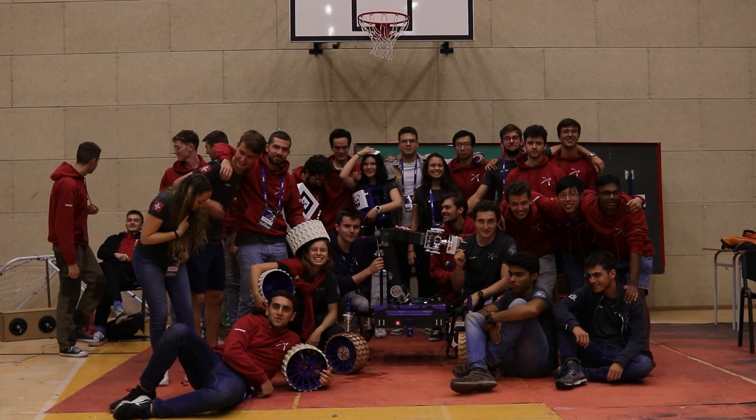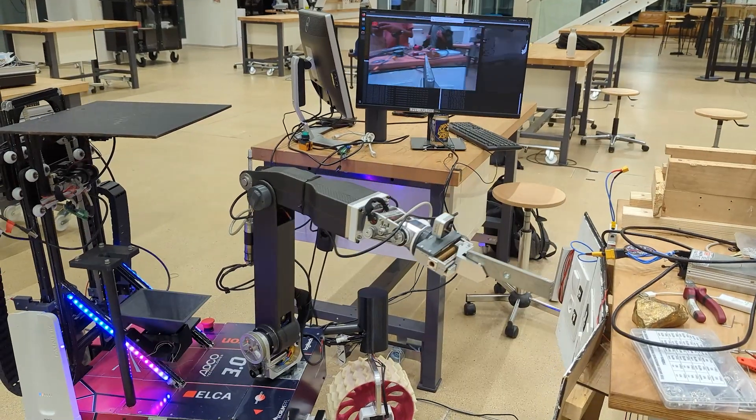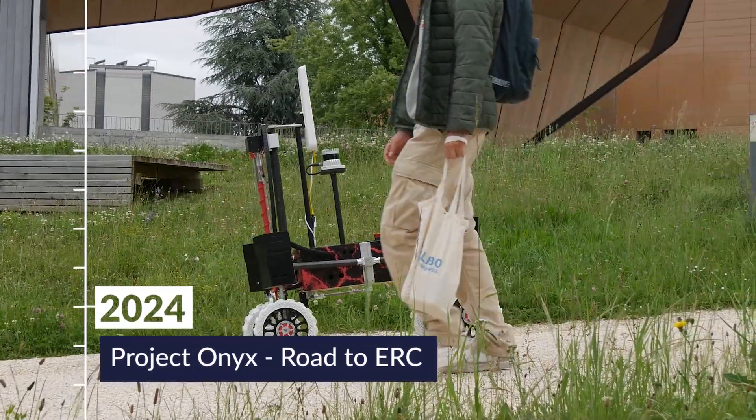There is nothing like that feeling of excitement and adrenaline when you are at the competition, surrounded by like-minded people who motivate you and push you to do even better. This year, with Onyx and Dragonfly, we are really focusing on the autonomy of the systems as well as their modularity, to make sure that tasks cruise by very fast and that the maintainability of the rover is much easier compared to previous years.